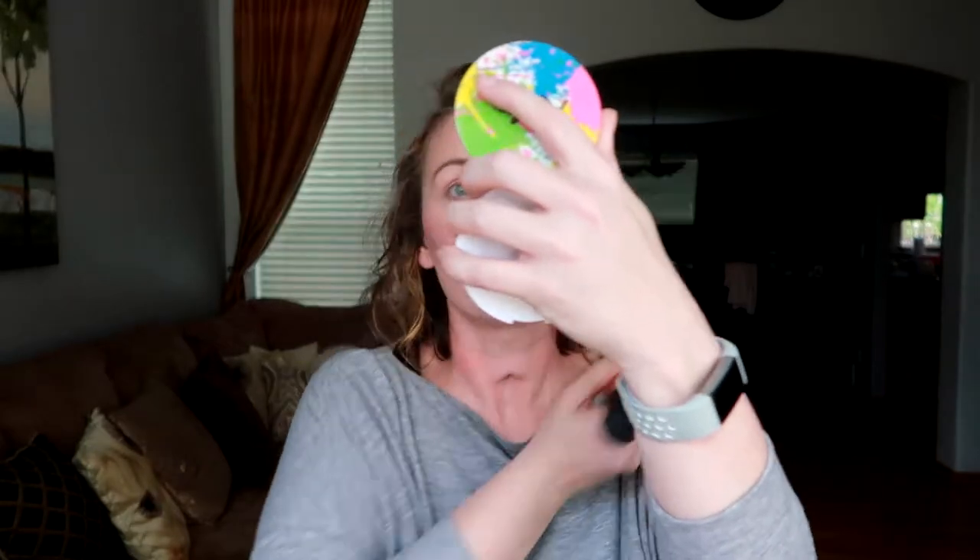I didn't do highlight yet — I'm going to do the daylight one on the end of the Cheek Pop palette. Oh, that's bright. I can't blend it out with my blush brush because I feel like it just keeps putting more and more highlight on. Oh, so pretty. I love that blush — that is probably one of my favorite blushes now, and I've only used it once.